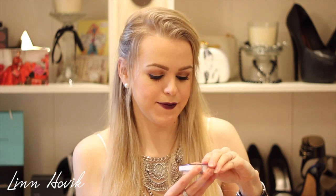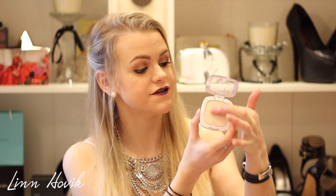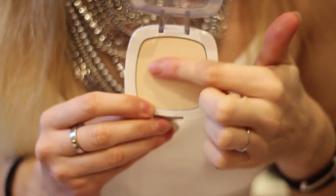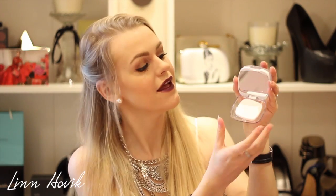I also bought a new Rimmel Stay Matte Pressed Powder in the color Translucent — they don't have that color here in Norway, so when I found it online I just ordered it. This powder is great for setting your face. I also bought the new L'Oreal Nude Magic BB Powder in Light Skin. I tested it in the store and it looks so beautiful — it feels so soft, it's very pigmented, and I think it will be a great powder to set my foundation and concealer. It also comes with a mirror and a sponge.